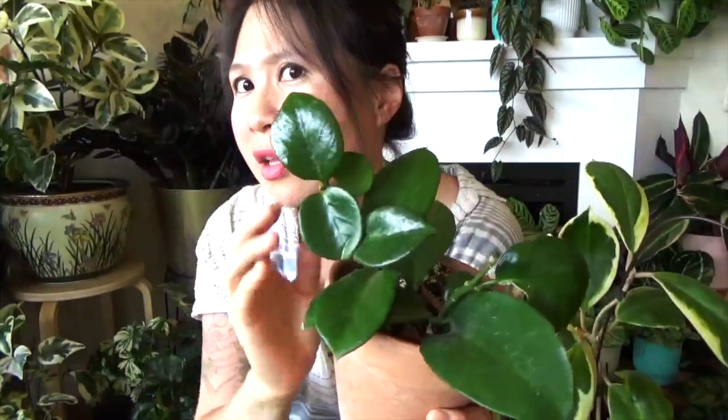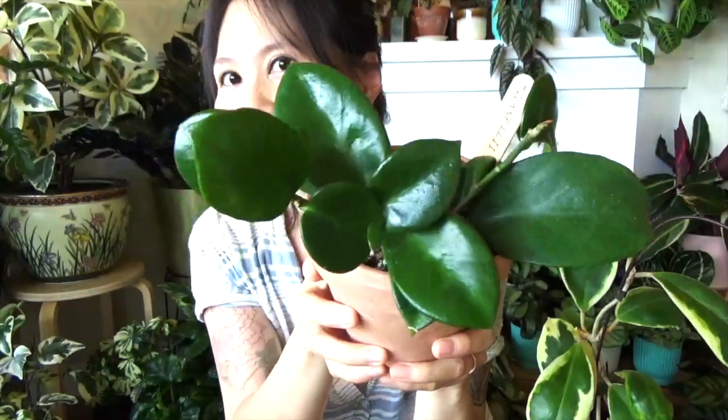The one I paired with the Serpens is the Hoya Bicanaliculata. I never really hear people talk about it, but it's so thick and succulent and so shiny. It's just super satisfying to look at and feel — it has this dark glossy shine to it. It kind of reminds me of a really smooth Hoya Chelsea.